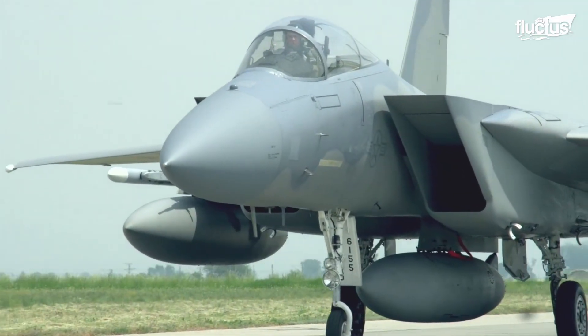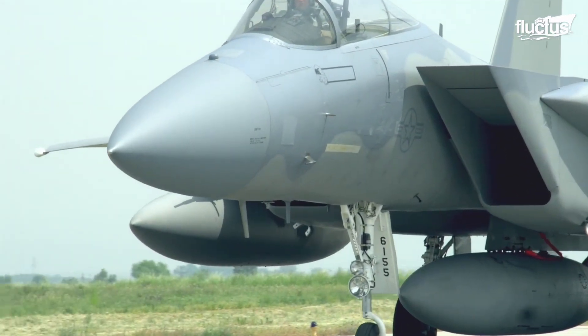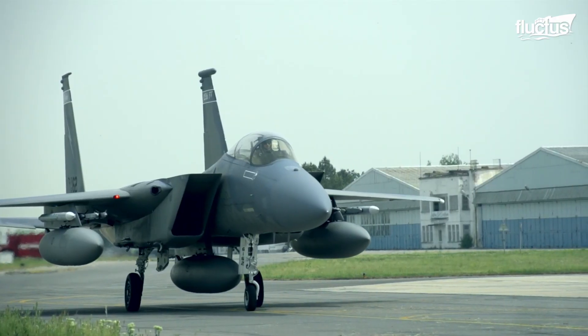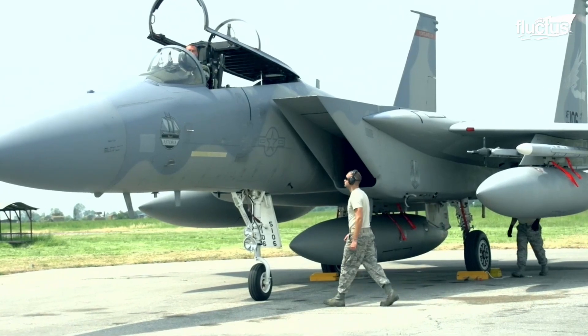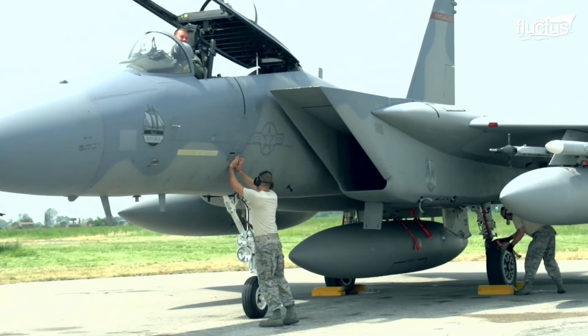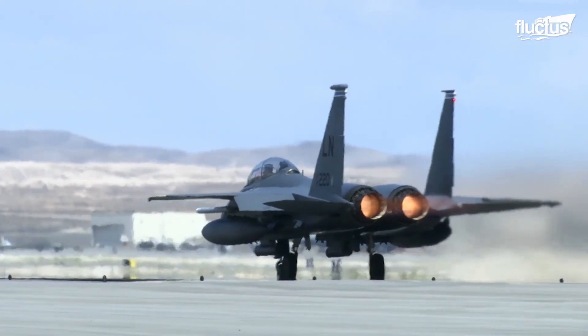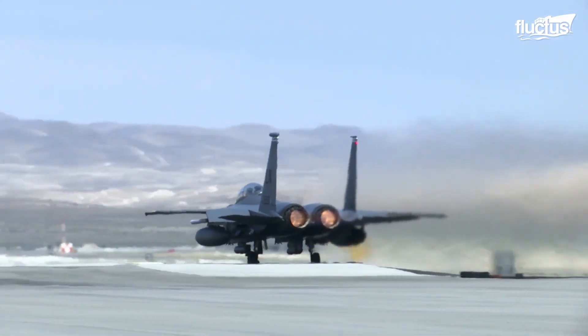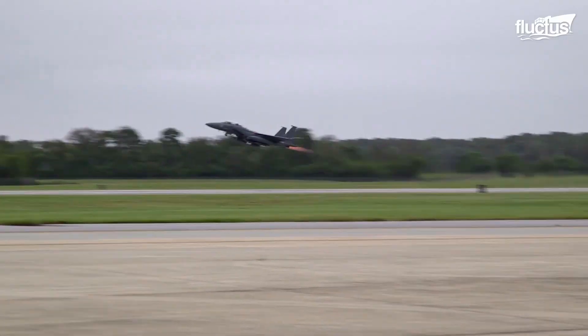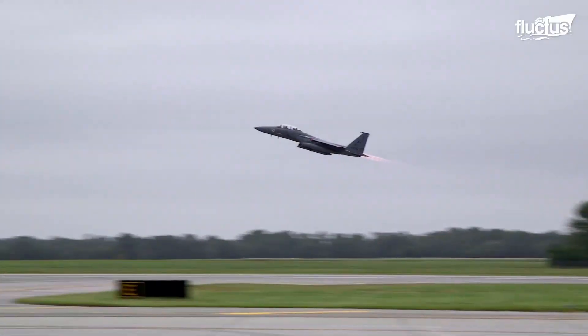Among the most famous military jet fighters in history is the McDonnell Douglas F-15 Eagle. First introduced in 1976, this twin-engine tactical fighter has been upgraded to the point where it can still compete with some of the most advanced jets in the world.